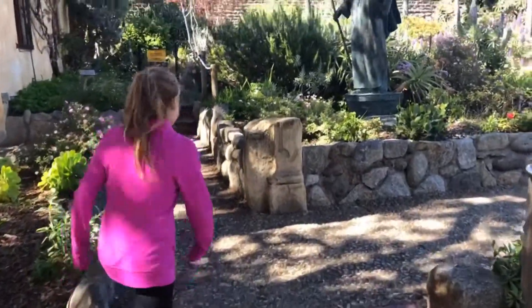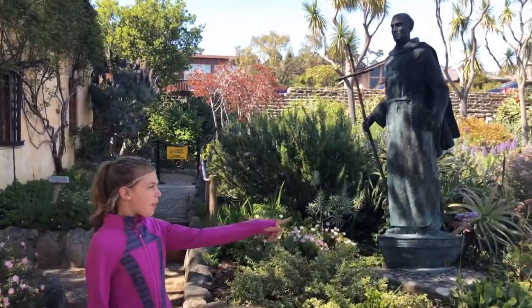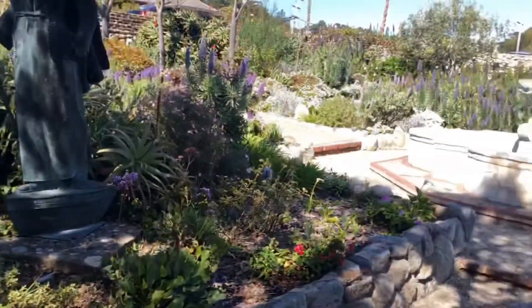This is another statue of Father St. Junipero Serra, and over here by the fountain was where Father St. Junipero Serra said his prayers.